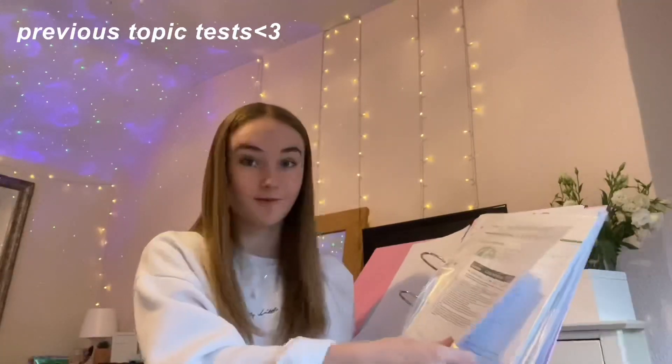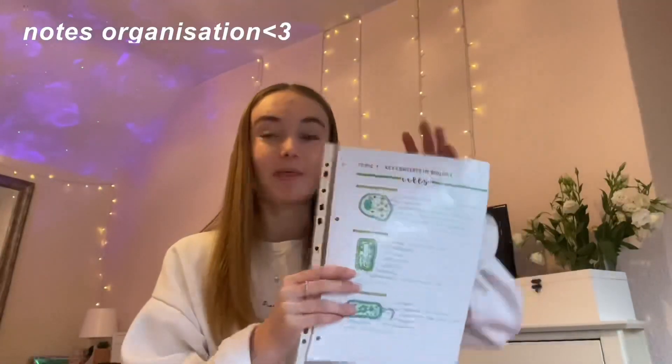Then I have a plastic wallet with previous tests — end-of-topic tests — which I keep in the folder so I can go back to them and look at questions that may come up in future exams. Then we move on to my notes. The first topic on the biology revision list was key concepts in biology, so I'd go through, write all the notes, then tear the pages out of the notebook and put them into a plastic wallet so each topic is separate. I find that really useful because you can easily pick out a specific topic to revise.